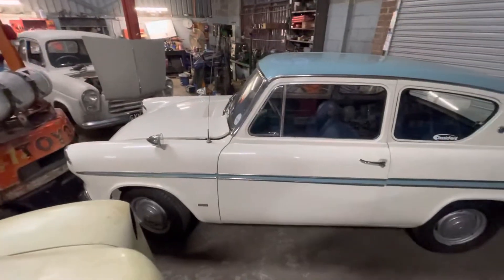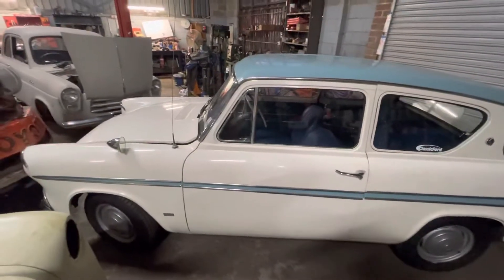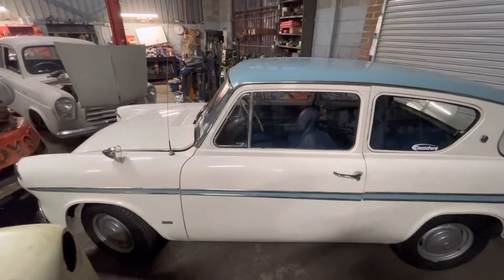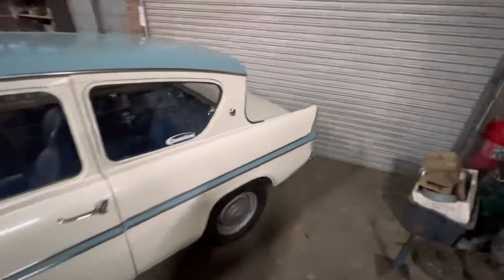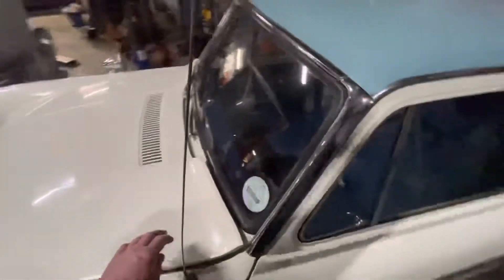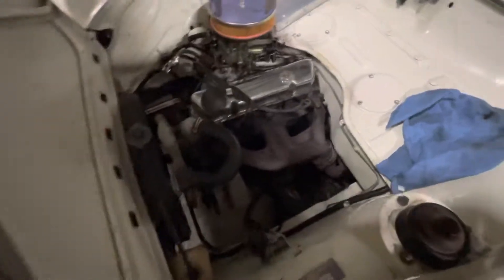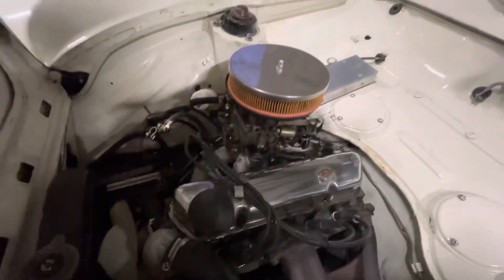It's got a 1600 Crossflow Escort engine in it, running an Escort 4-speed box with an integral bell housing, which is an early gearbox. I think England has a lot more of those gearboxes — we don't have many here. It's got a cable clutch and bits like that, some custom engine mounts. There's a different-looking exhaust manifold that I haven't seen before — maybe that's an English or South African thing. It's running a Nissan or Toyota carburettor, which is a little bit different.